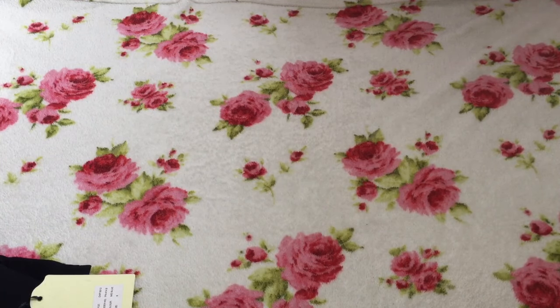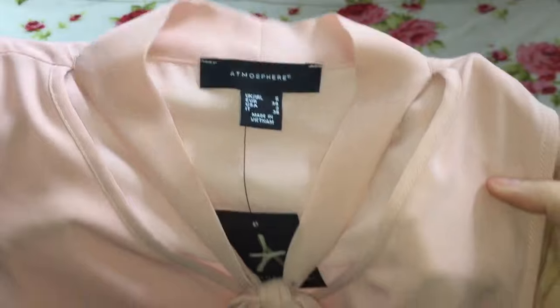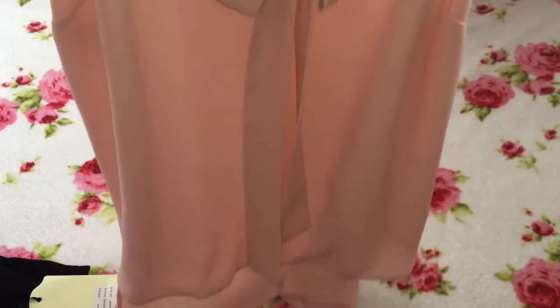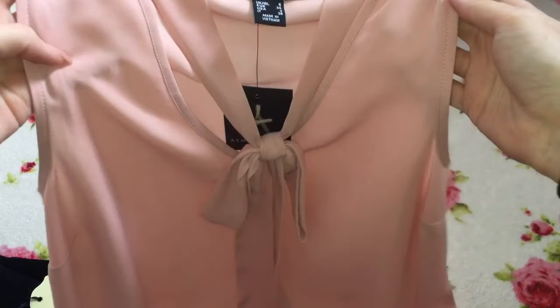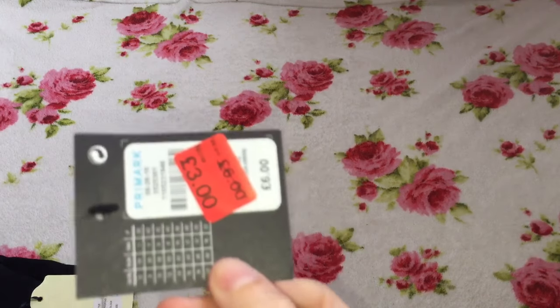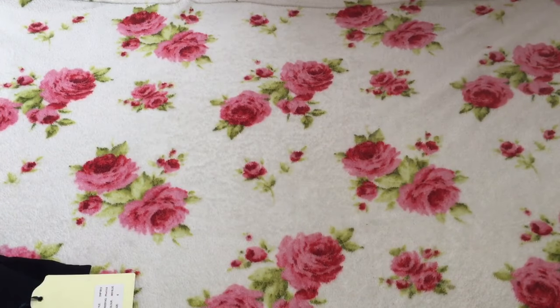Back to Primark now — I got this gorgeous soft blush pink top. It's one of those sheer tops that you'd wear every day over jeans and things. I love these style tops. It ties into a bow at the front and it's just gorgeous. This was reduced from £6 down to £3. I wear these kinds of tops every day — I really do like them.